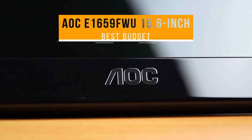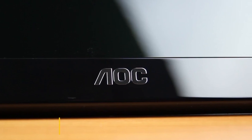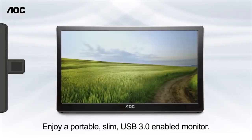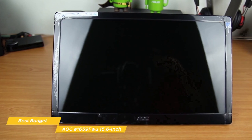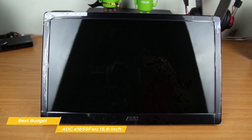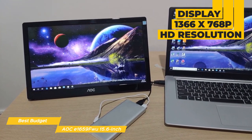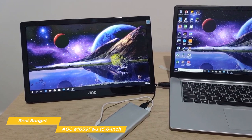First up, the AOC E1659FW 15.6-inch, our pick for best budget portable monitor. This monitor is a great option for a budget portable monitor that's especially useful for work and other everyday tasks. It has a compact, slim design and can be used in portrait or landscape view for extra versatility. It measures 14.56 x 8.63 x 0.87 inches and weighs 2.4 pounds. The display has a 1366 x 768p HD resolution with a piano black glossy finish bezel, a 500:1 contrast ratio, and 5 millisecond response time.